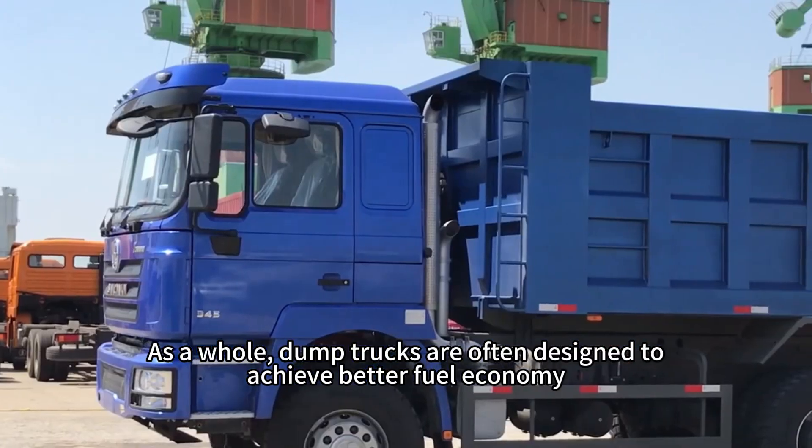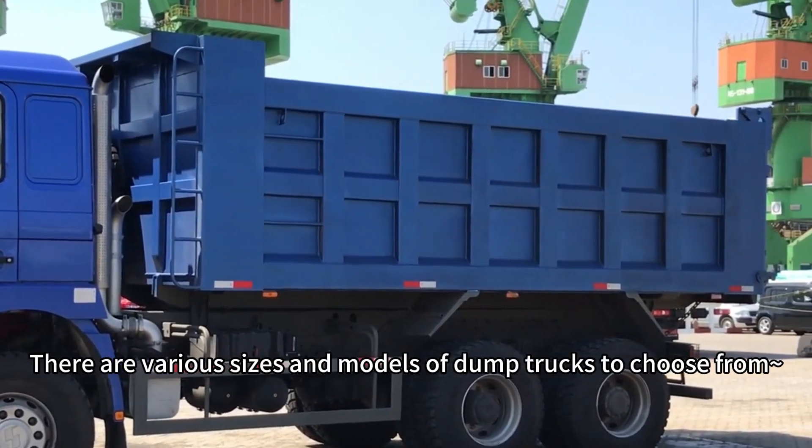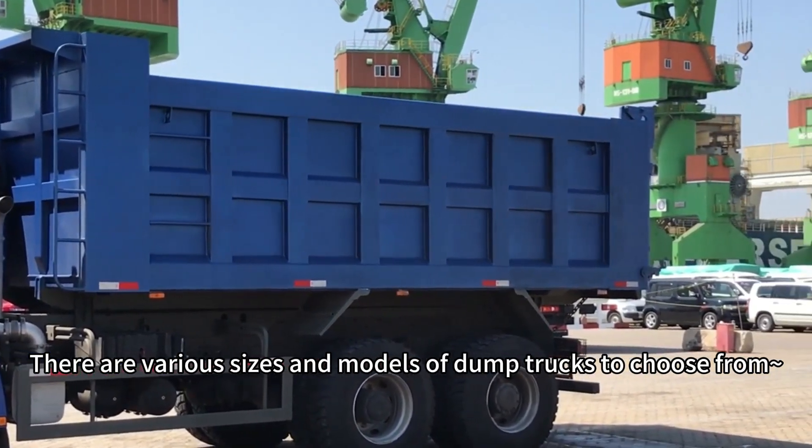As a whole, dump trucks are often designed to achieve better fuel economy. There are various sizes and models of dump trucks to choose from now.